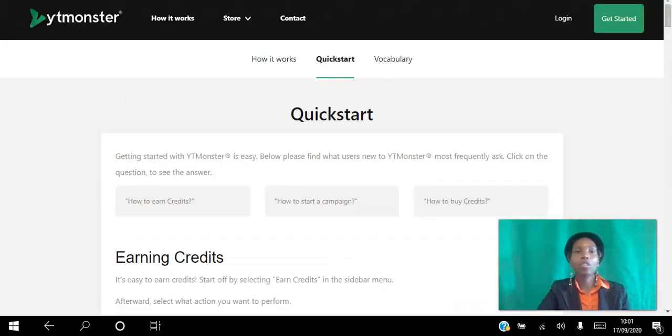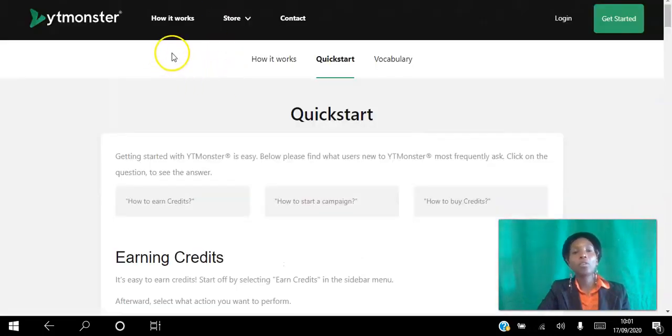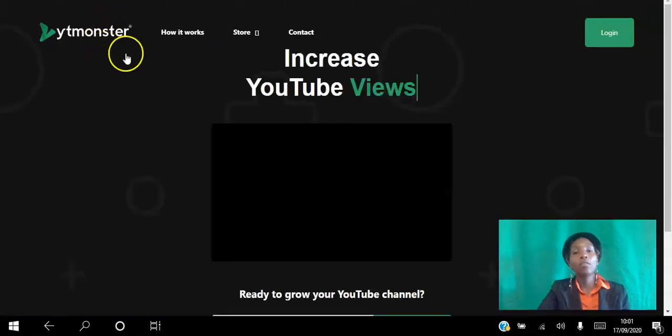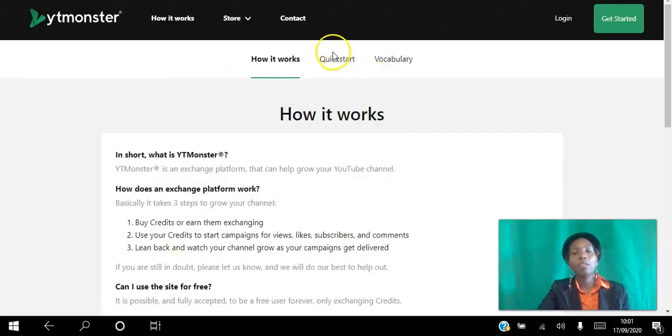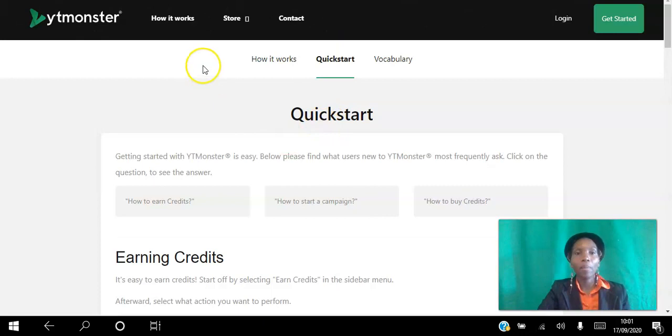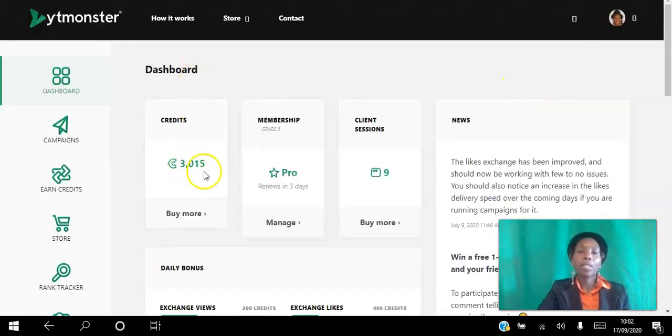I'm going to make this real by logging into my back office and showing you. After you create your free account, you can read how it works and follow the quick start menu. Here is my dashboard — you can see I have 3,000 credits in my account.